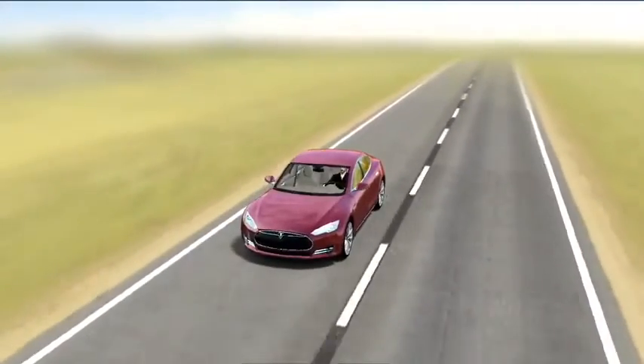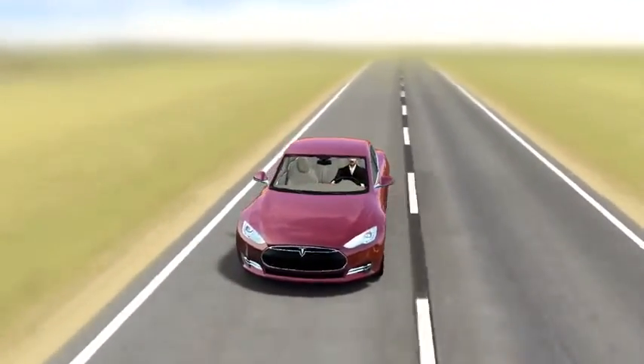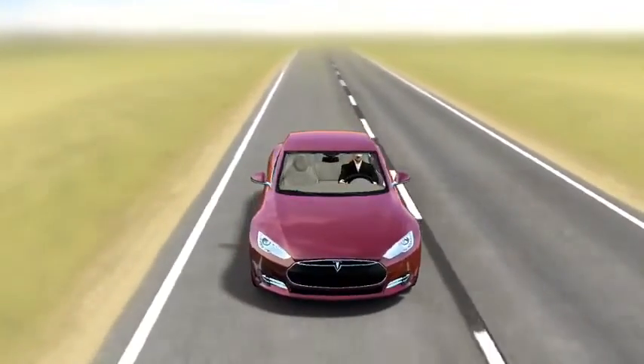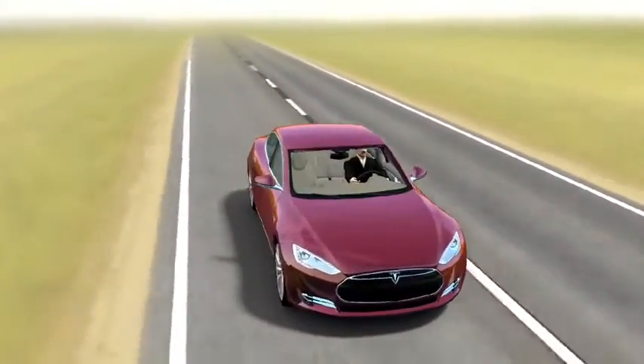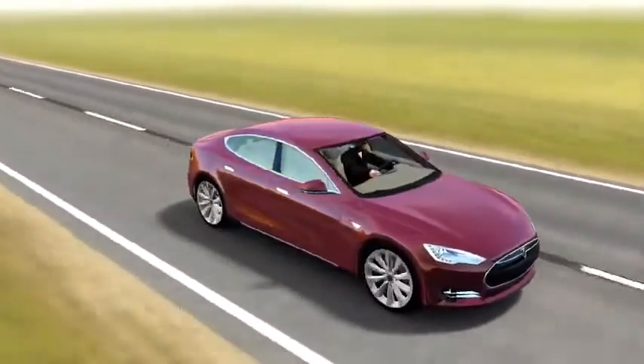The automotive industry is laying a growing emphasis on the importance of using environmental technologies in car production. America's Tesla Motors introduced its electric car, the Tesla Model S, in 2012.